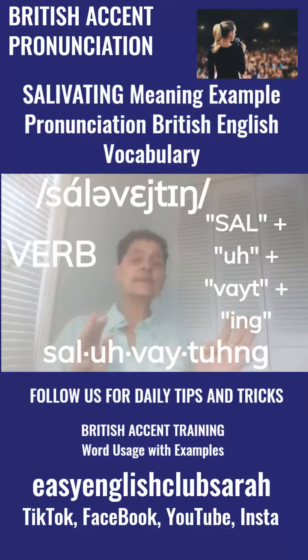Salivating. Salivating. It's got four syllables, guys: sal-i-va-ting. Salivating — what a weird word!